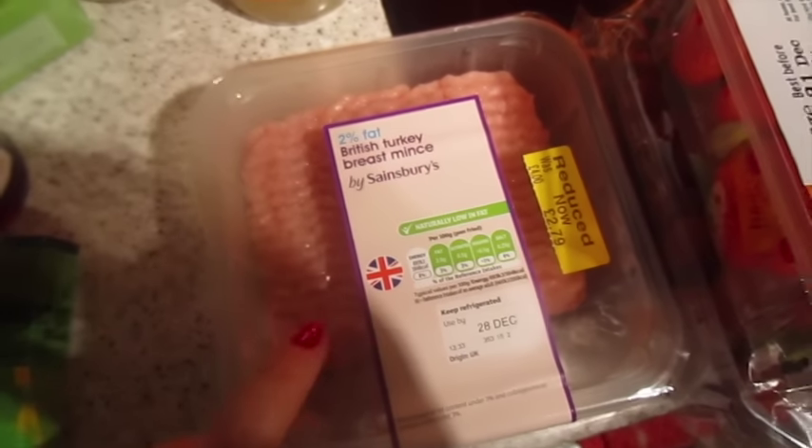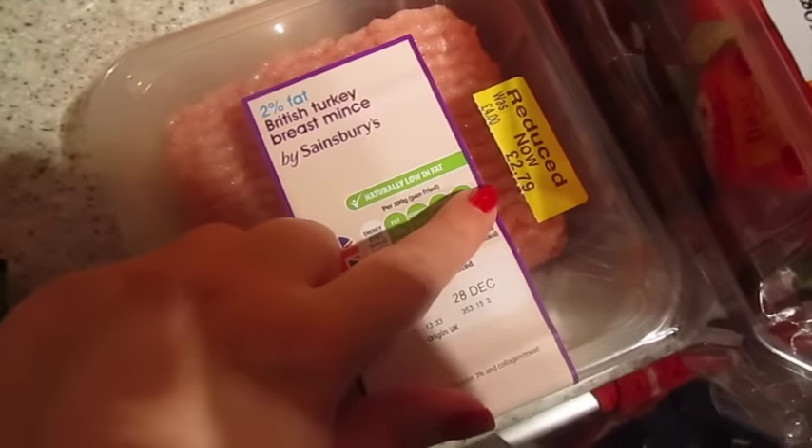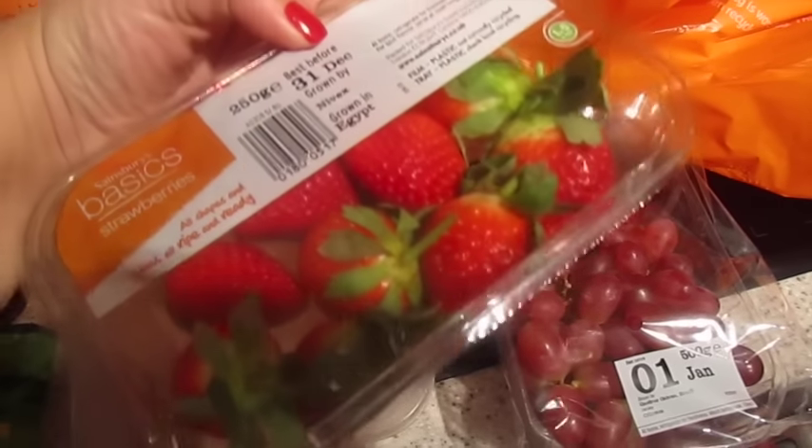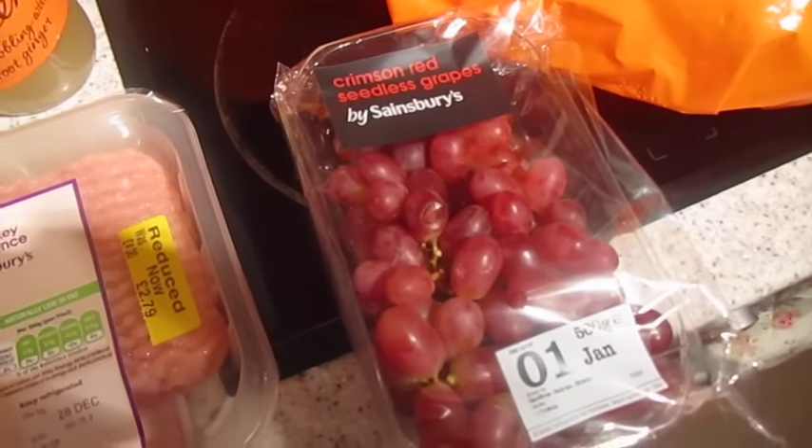We got some turkey mince — that's going to go with the chilli, and again that was reduced. And then we got some strawberries; they didn't have many left so we picked the best of what was there. And some red seedless grapes.